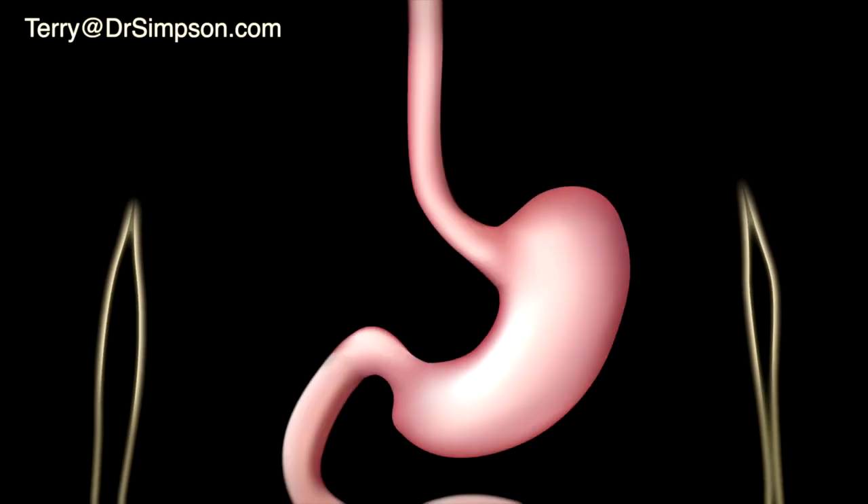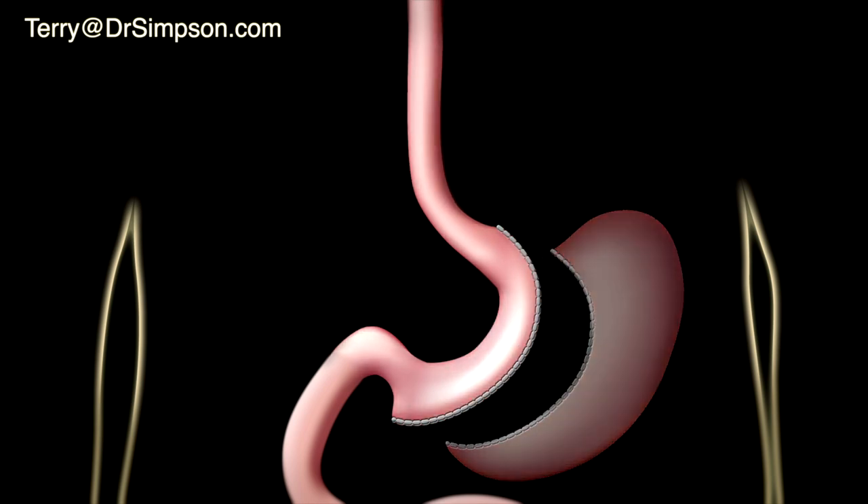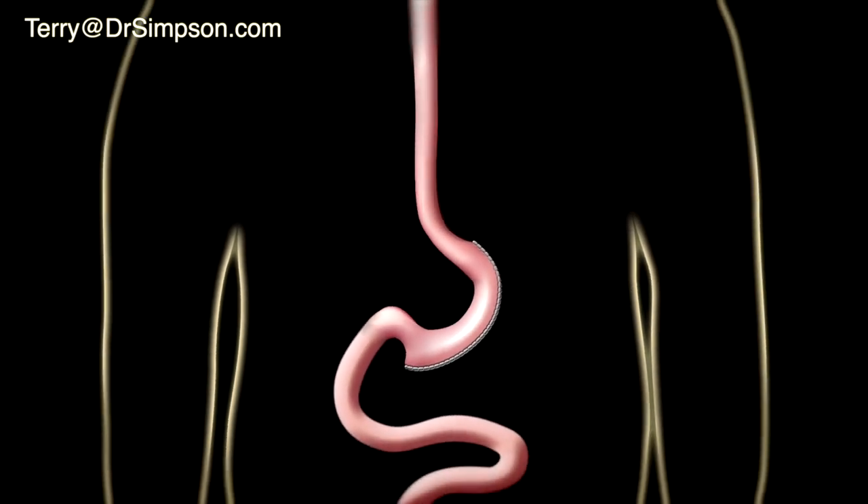This weight loss surgery is one of the most common because it doesn't involve any malabsorption, and it works really well for a lot of people. It's a great operation. It's pretty simple to understand — when you take a part of the stomach away, all of a sudden you get full with less.